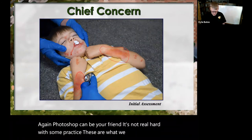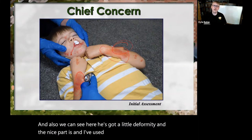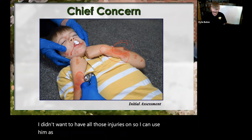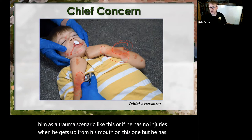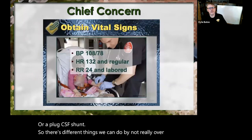The nice part is I've used this picture with and without moulage. I can use him as a trauma scenario like this, or if he has no injuries, I can use him as a seizure, unresponsive, or a plugged CSF shunt. There are different things you can do by not over-moulaging your patients — do it digitally and you have much more flexibility.